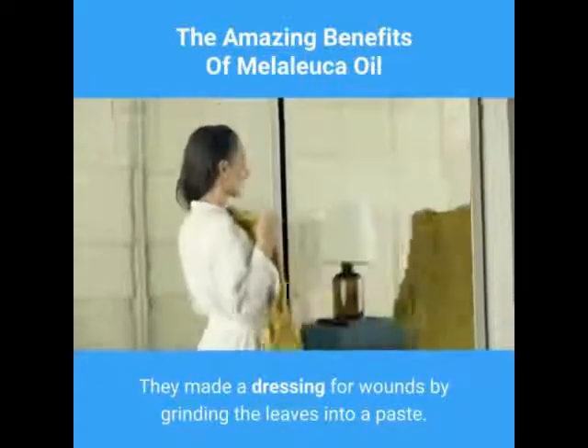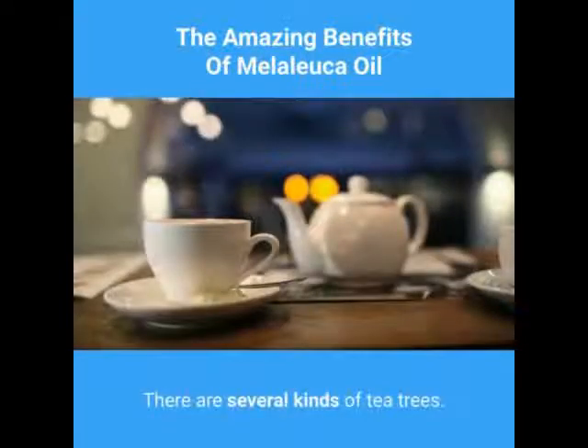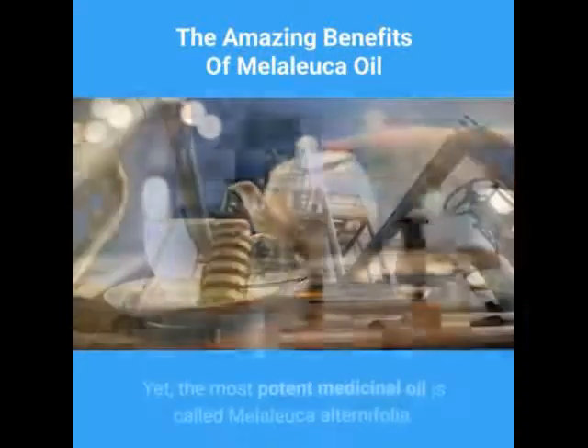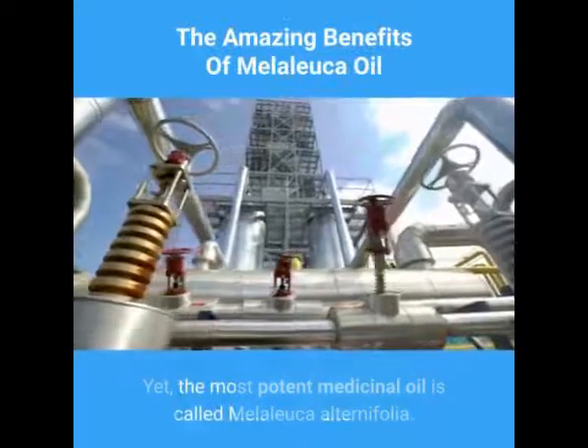They made a dressing for wounds by grinding the leaves into a paste. They also crushed the leaves to use as an insect repellent. There are several kinds of tea trees, yet the most potent medicinal oil is called melaleuca alternifolia.